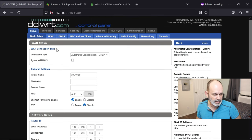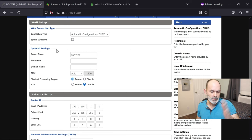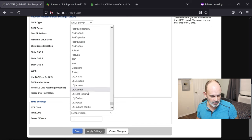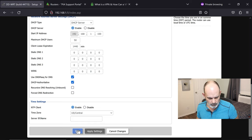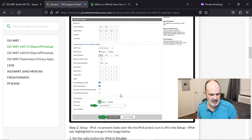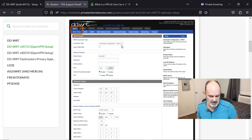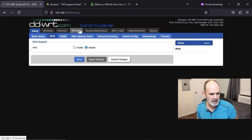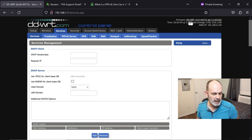With the reverted firmware, the basic setup is similar. On this older version you don't have the Shortcut Forwarding Engine dropdown options — just enable or disable. Make sure it's enabled. Change the time zone to US Central again, hit Apply. Check IPv6 — it's disabled by default, so we're good. Then go over to Services.